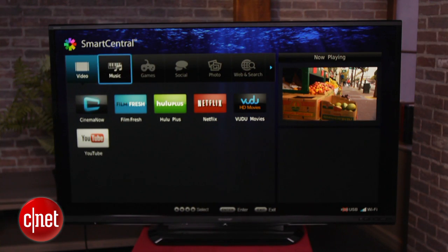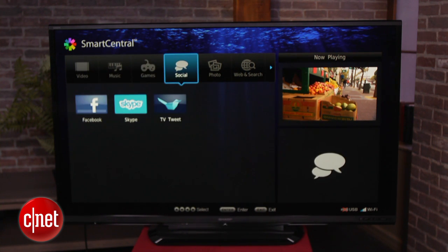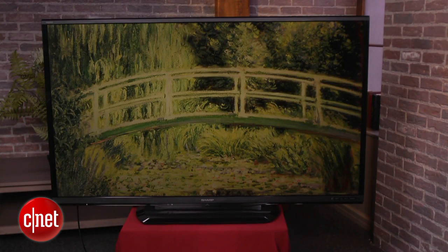The most obvious changes are to Smart TV, with a much better suite of services which now include Hulu Plus, Pandora, and Skype. In addition, there is a new low-power mode, which is meant to resemble a painting when you turn it off.